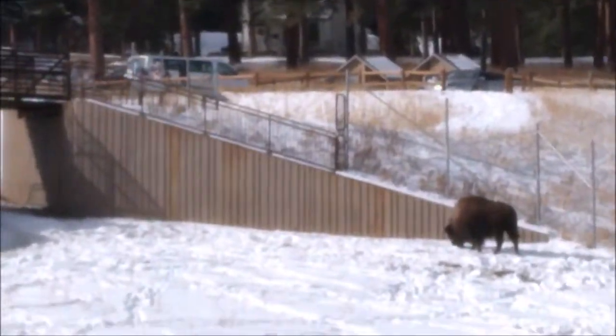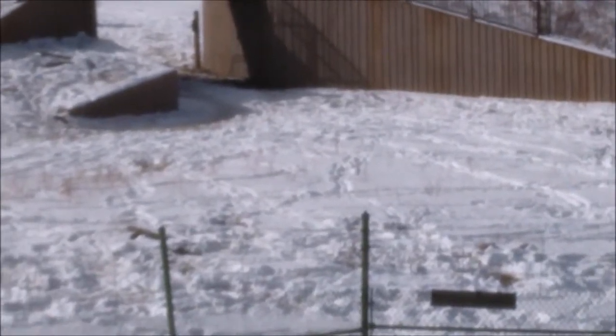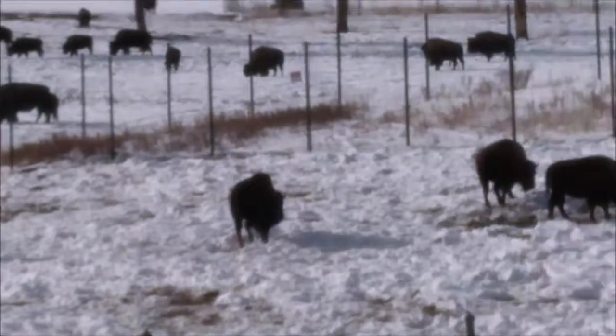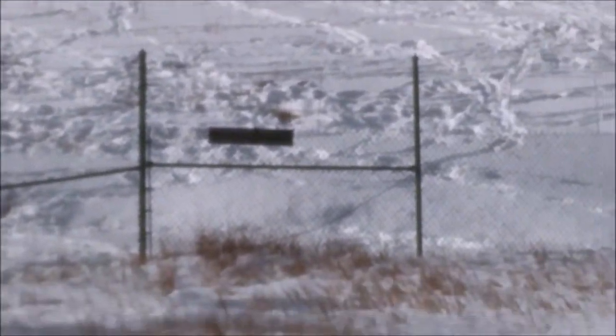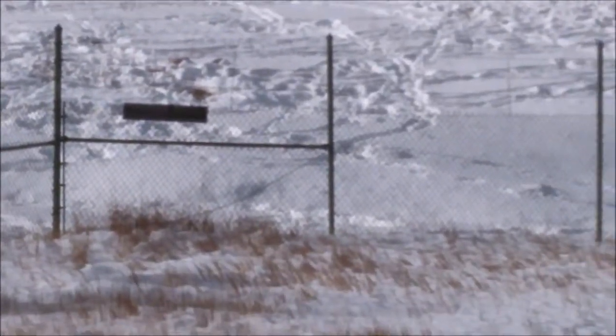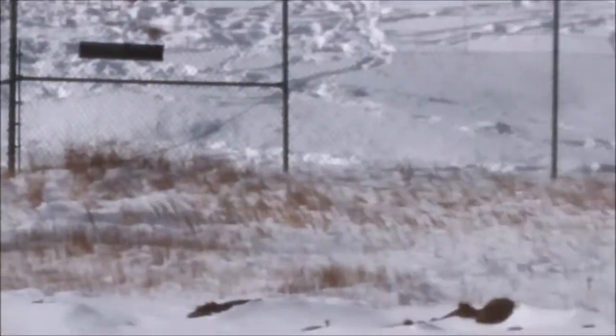As you see, there is a migration exit for the buffalo, so they can come from the mountains. They go under this bridge, and they cannot pass through the fence.